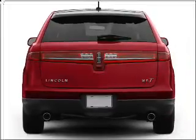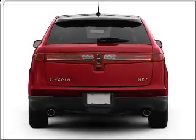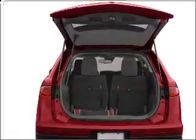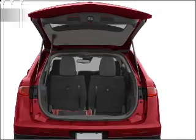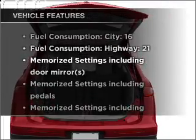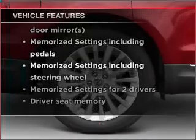Stand out from the crowd with premium wheels. Brake safely with the anti-lock braking system. The sunroof lets fresh air in, and memory settings make for a more comfortable ride. And with these notable features, you won't want to miss out on the opportunity to own this amazing vehicle.